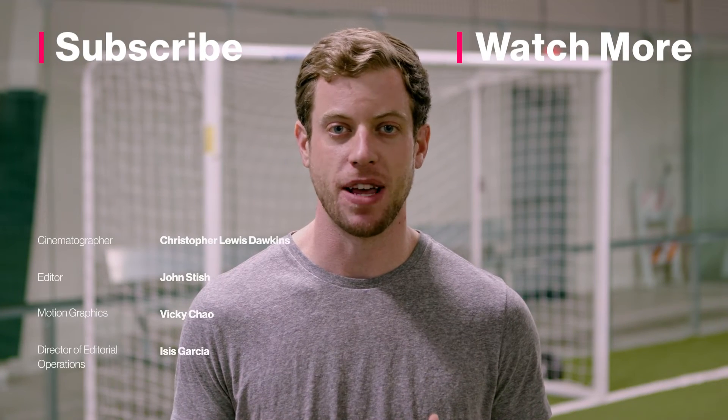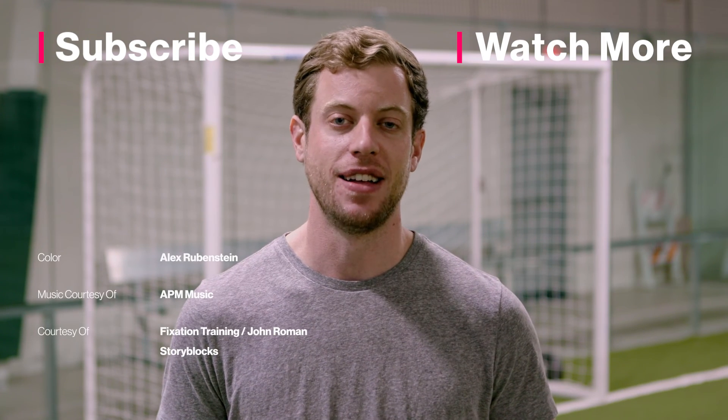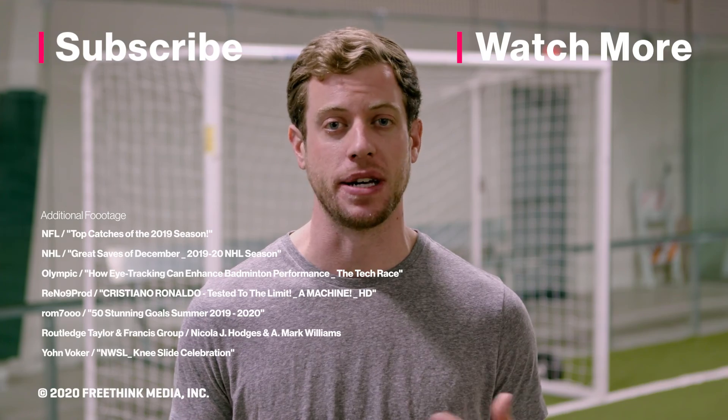Thanks for watching our series The Edge. If you want to find out more about how technology is changing the game, go to our website and subscribe to Freethink for more videos like this one every week.